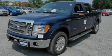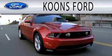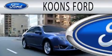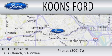Stop by today and test drive this vehicle for yourself. Coons Ford is dedicated to doing everything possible to ensure that the experience you have selecting your next vehicle is as pleasant as possible. We're located at 1051 East Broad Street in Falls Church.